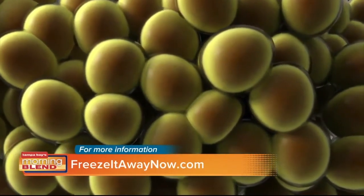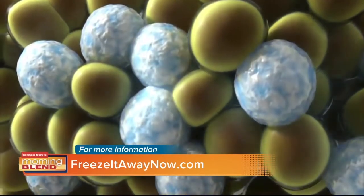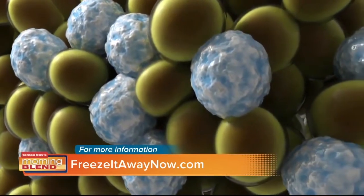We're killing fat cells. It's the only machine of its kind. You're freezing and crystallizing those fat cells, and then your body naturally goes to work and gets rid of it on its own.